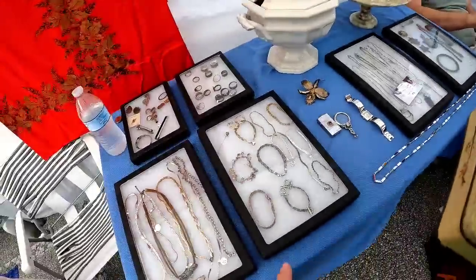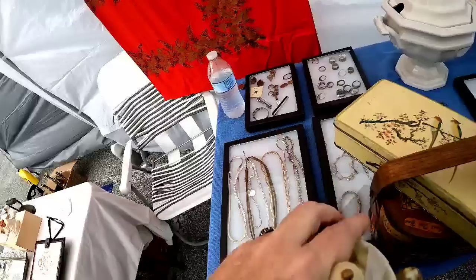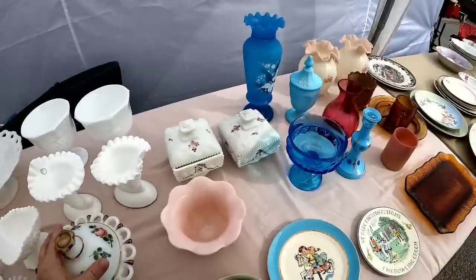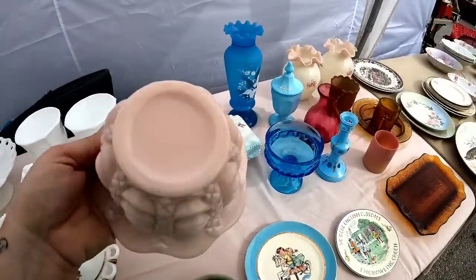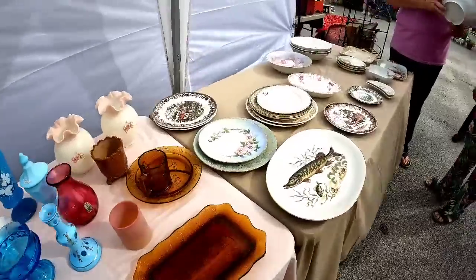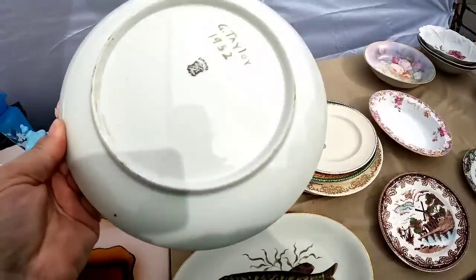All together at this booth I was twelve dollars in. They actually do live Instagram sales, which is kind of cool, and I got their cards — I'm going to check them out in the future. If you see anything I grabbed and think I should have bought, definitely let me know.